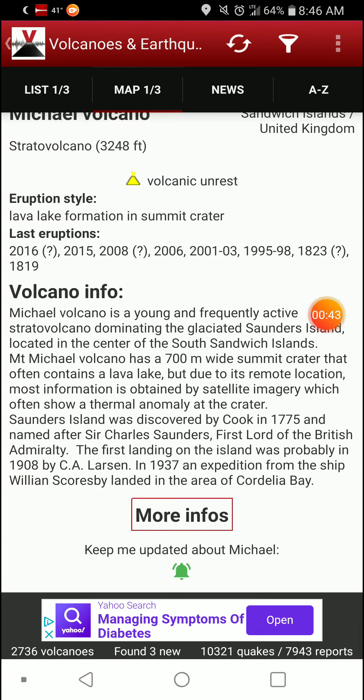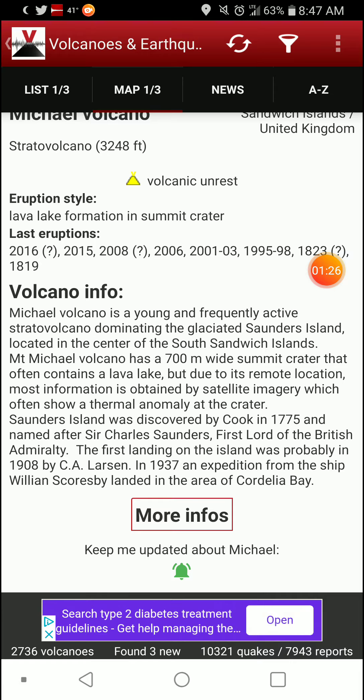Mount Michael Volcano is a young and frequently active stratovolcano dominating the glaciated Saunders Island, located in the center of the South Sandwich Islands. It has a 700-meter-wide summit crater that often contains a lava lake, but due to its remote location, more information is obtained by satellite imagery, which often shows a thermal anomaly at the crater. Saunders Island was discovered by Cook in 1775 and named after Sir Charles Saunders, first lord of the British Admiralty.